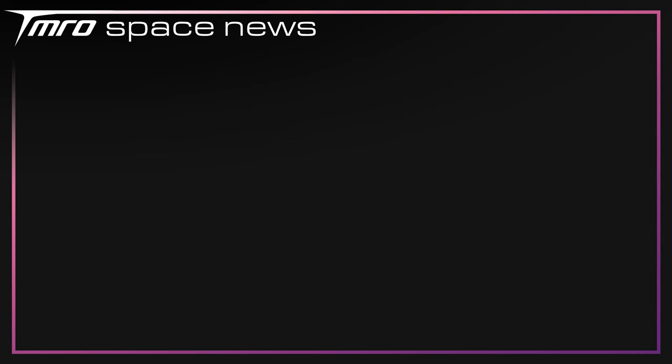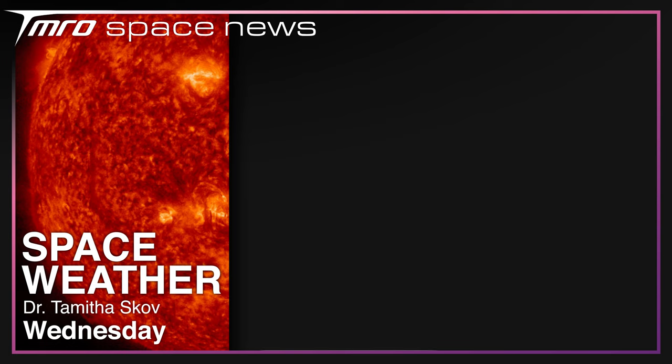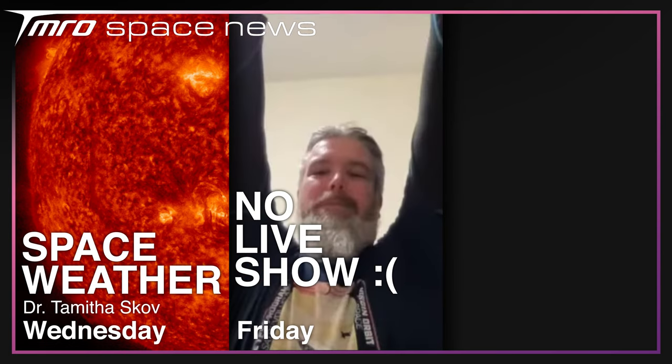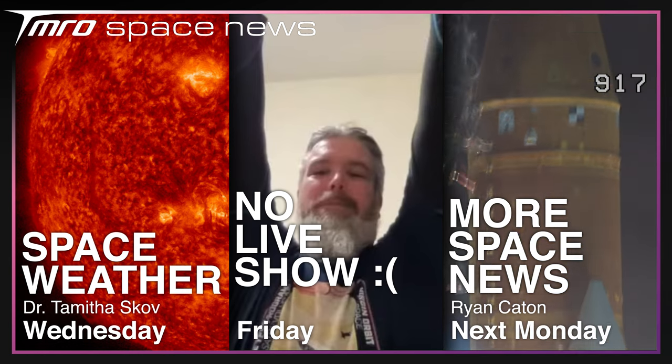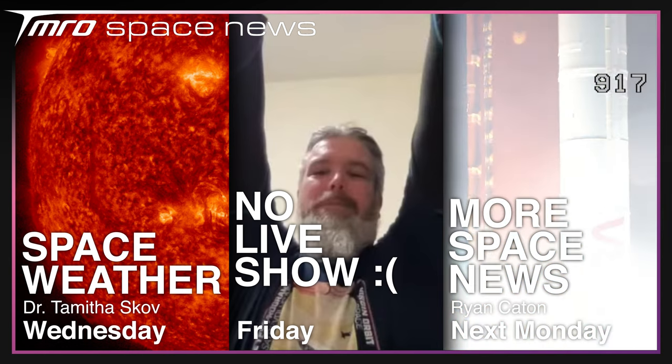Let's have a look at what else you've got to watch this week on Tomorrow. On Wednesday, Tamitha will be back with another important space weather update. Sadly we won't have a live show on Friday, and I'll be back next Monday with some form of space news. Thanks for watching — hopefully we'll see you on Wednesday, and goodbye.